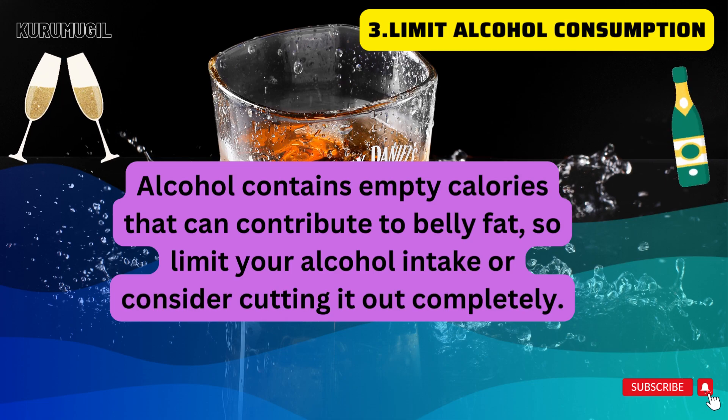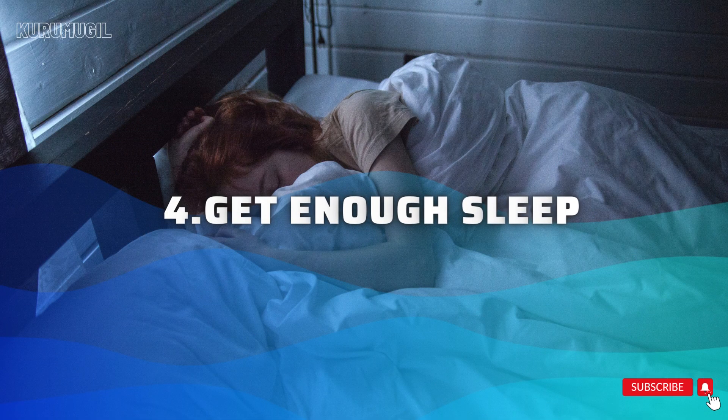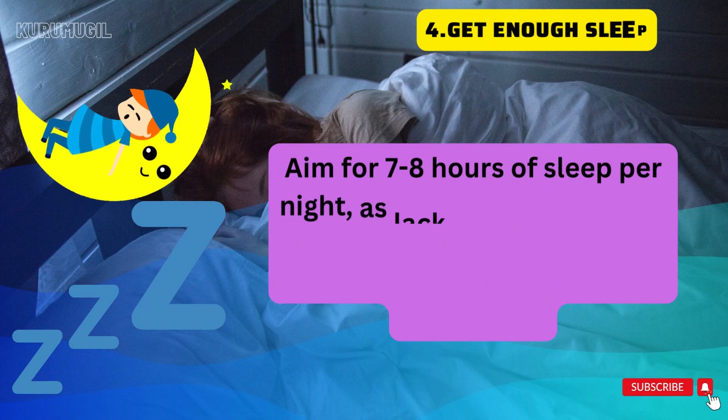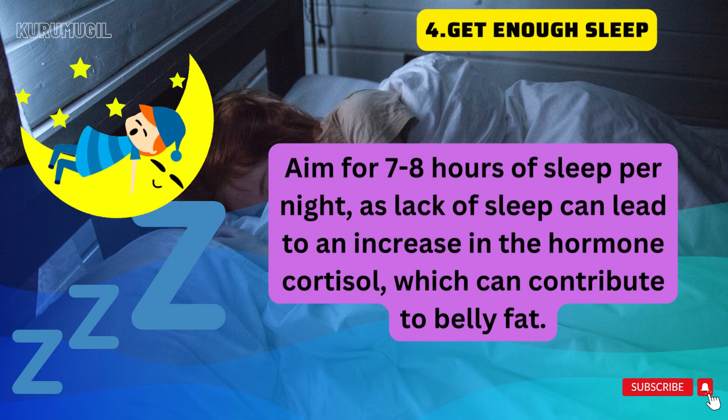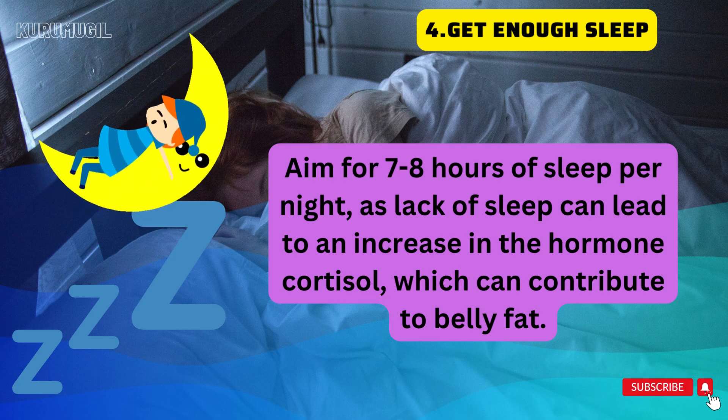Get enough sleep — aim for seven to eight hours of sleep per night, as lack of sleep can lead to an increase in the hormone cortisol, which can contribute to belly fat.